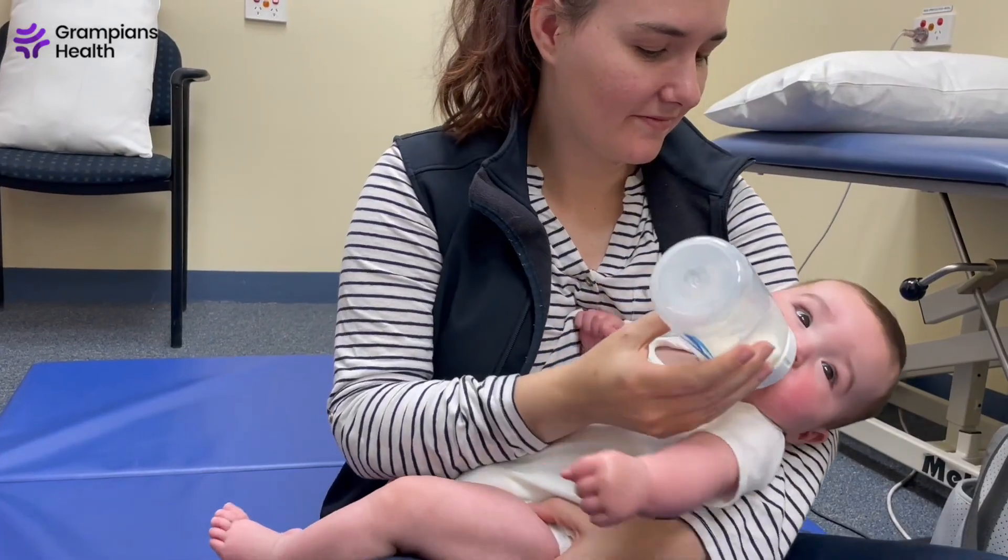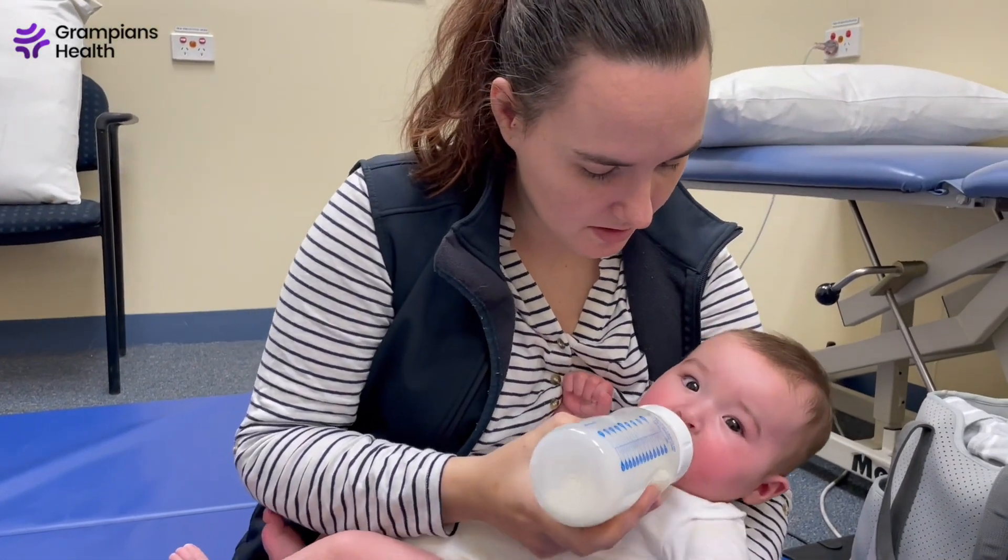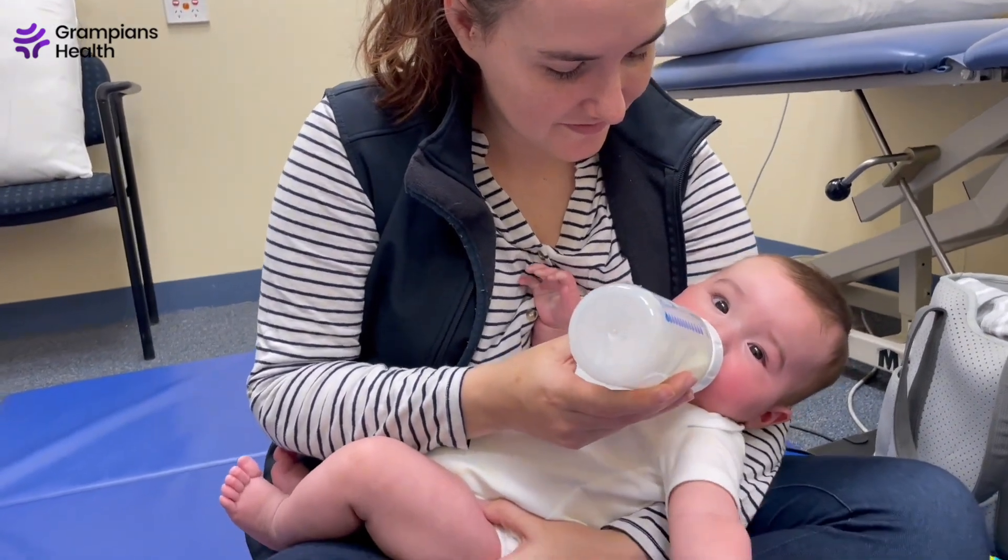Alternatively, if they are bottle-fed, you can hold them in your left arm, turning the bottle so that it's away from your body, causing them to again look to their left.